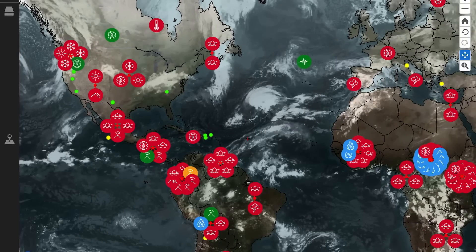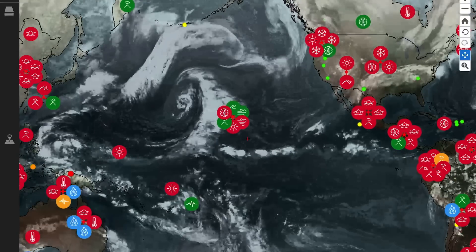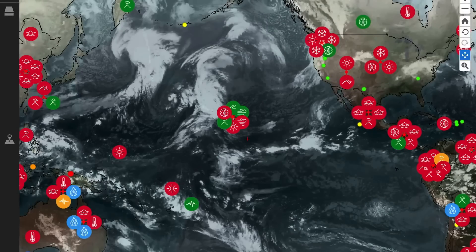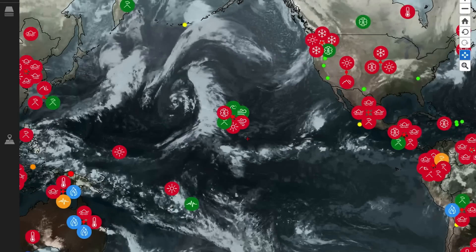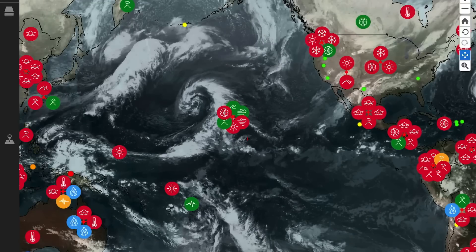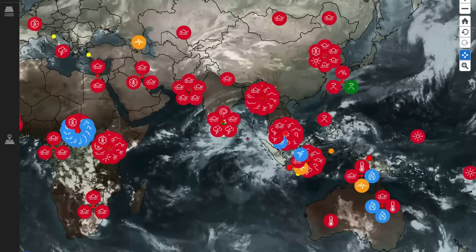There is a large low pressure system through the Atlantic — that thing is massive. As well, a large low pressure system in the Pacific just west of Hawaii, heading northwards towards Alaska. Intense moisture through the North Pacific right now developing, and a lot of snow is falling across Russia and through the North Pacific.